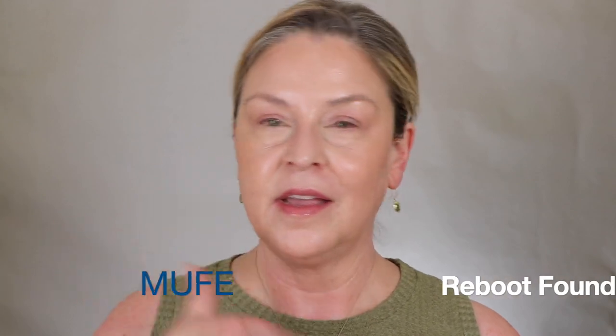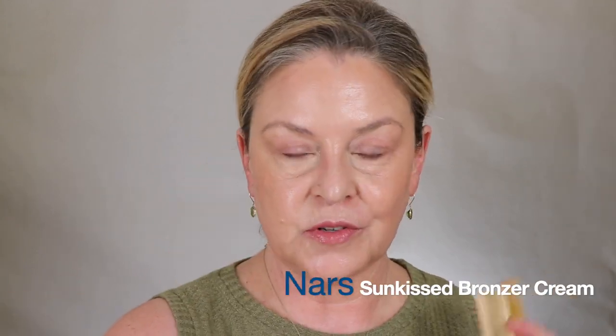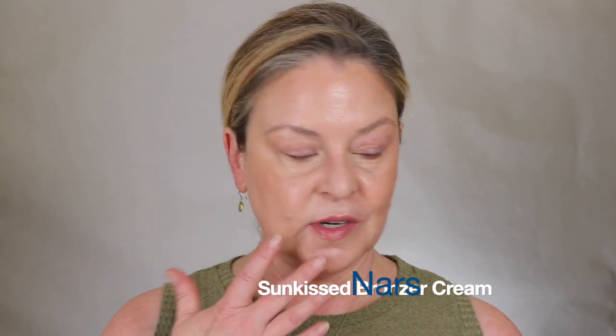Long story. So I have put on my Reboot, I've put on the NARS bronzer but there's no blush, and I'm just moisturizing my lips with the Fenty Balm in Pinch Me. I love this — this is so comfortable. This is the most comfortable thing for me on my lips.